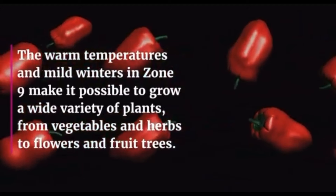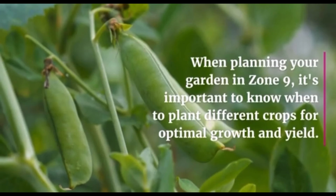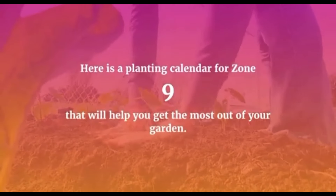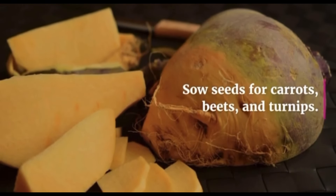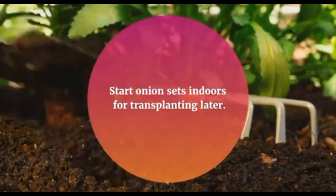When planning your garden in Zone 9, it's important to know when to plant different crops for optimal growth and yield. In January, plant cool season vegetables such as broccoli, cauliflower, cabbage, and lettuce. Sow seeds for carrots, beets, and turnips, and start onion sets indoors for transplanting later. In February, continue planting cool season vegetables, plant asparagus crowns, and sow seeds for peas, fava beans, and radishes.